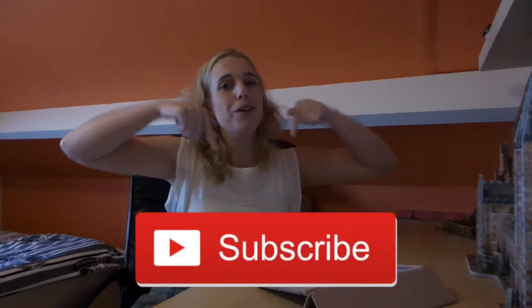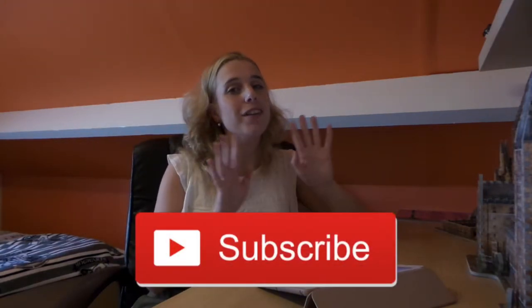Hi everyone, welcome back to my channel! Today I'm going to be talking to you about visiting the Harry Potter Studios in Leavesden. But first, if you're new to my channel, hi, my name is Angela and I make Harry Potter videos. Please click the subscribe button if you want to stay up to date about everything that's happening here on my channel.